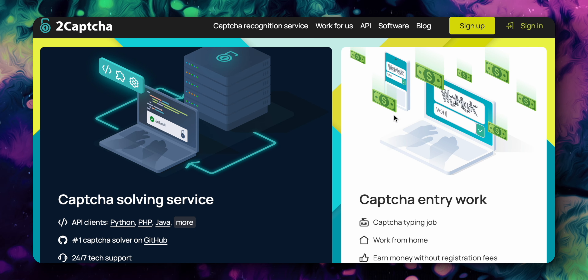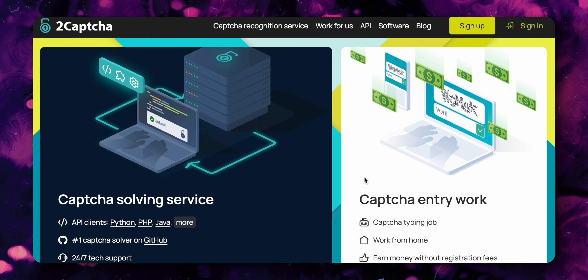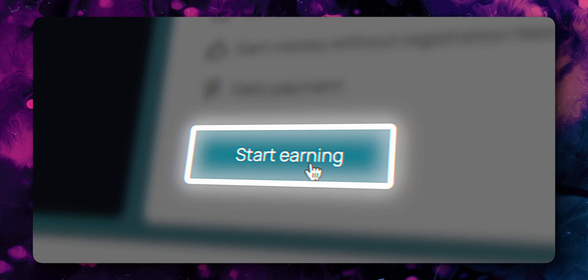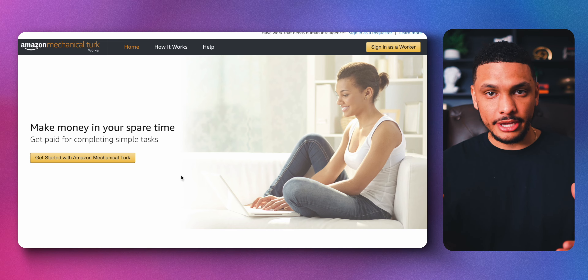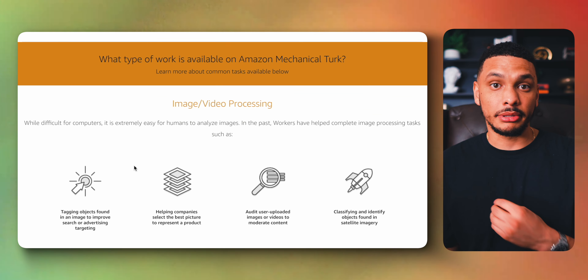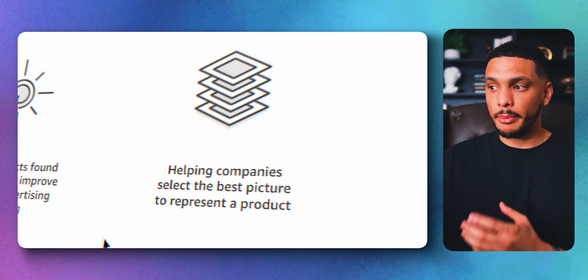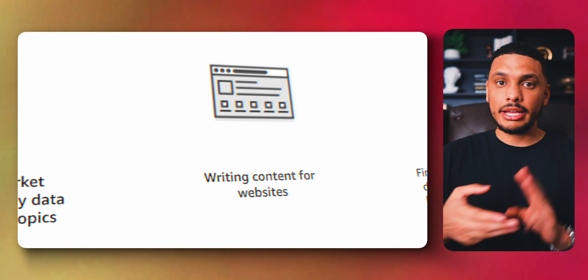If typing isn't your thing and you prefer doing tasks that are more mindless and relaxing, these next websites are for you. 2CAPTCHA is a website that will pay you to solve CAPTCHAs — those little boxes that pop up when you submit a form on a website. All you have to do is click on 'Start Earning' and sign up for a free account, and you can start receiving daily payments for your work. Another similar website is Amazon Mechanical Turk (MTurk), which lets you make money completing simple tasks like helping companies select the best product picture, verifying restaurant details, writing content for websites, or rating the accuracy of search results.